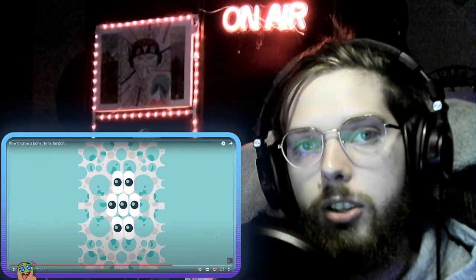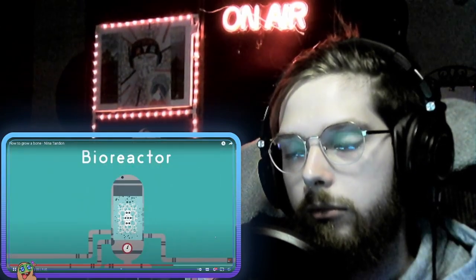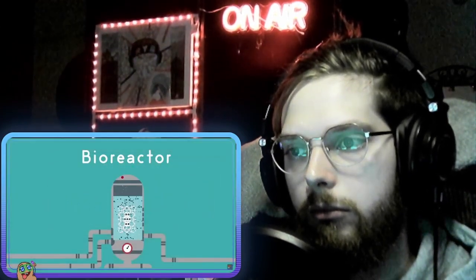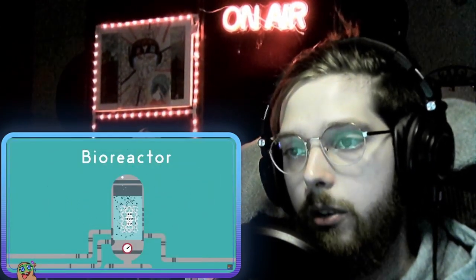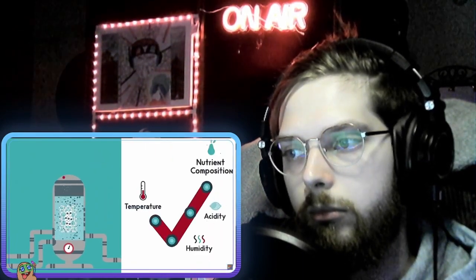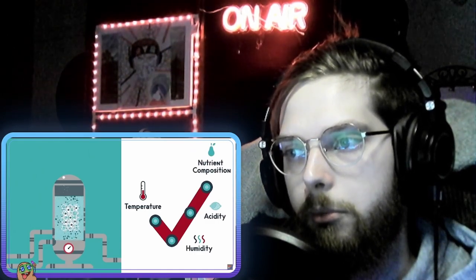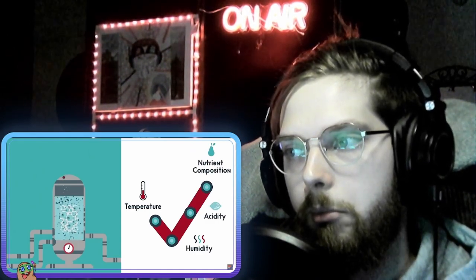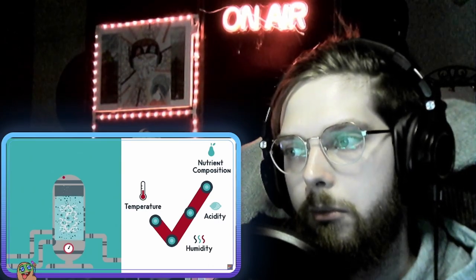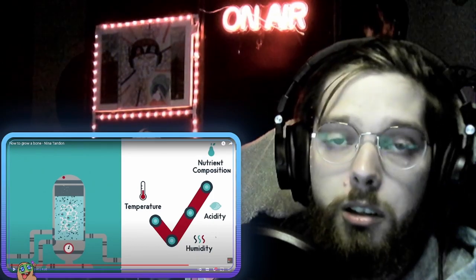They place it in a bioreactor - a device that simulates all of the conditions found inside the body. Temperature, humidity, acidity, and nutrient composition all need to be just right for the stem cells to differentiate into osteoblasts and other cells, colonize the mineral lattice, and remodel it with living tissue.